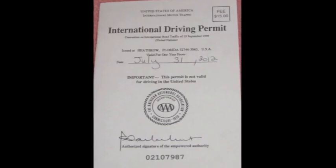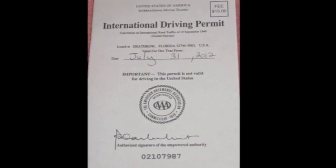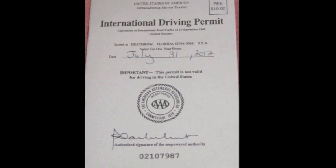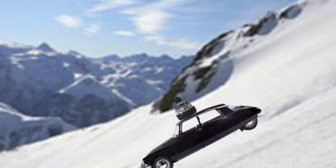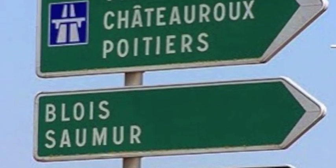Number three: technically you need an international driving permit when you rent a car. You probably won't be asked for it, but if you're stopped you might be — or you might not. There's no knowing, but technically you're supposed to have it along with your normal license when you drive. It's easy to get: applications are open through the AAA and permits are valid for one year.